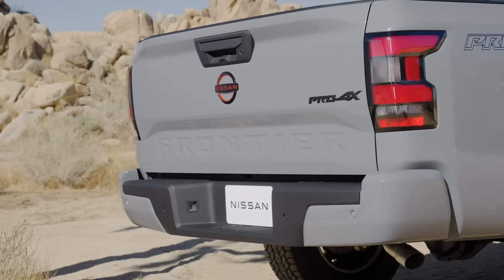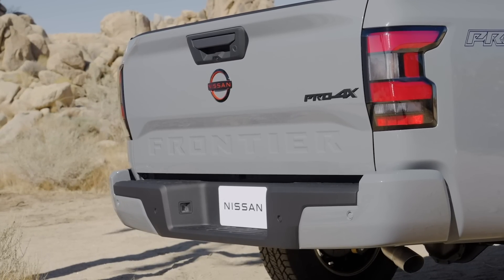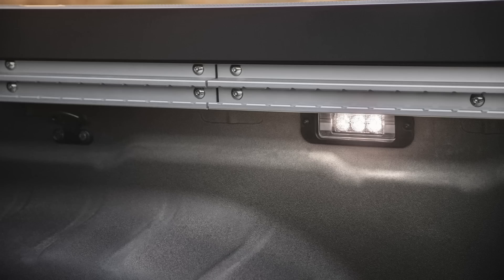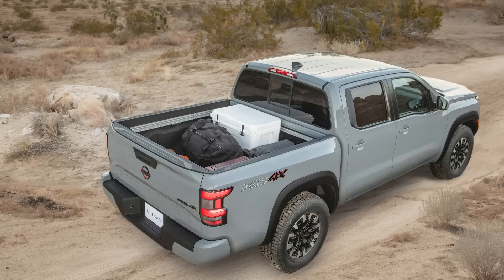All Frontiers will be using the 9-speed automatic from the Titan, so at least it's a normal automatic. It's rated to tow less than most competitors at 6,720 pounds for its max tow rating. The Pro 4X version will actually tow even less, because those max ratings come from the base and mid-grade SV rear-wheel drive trims.